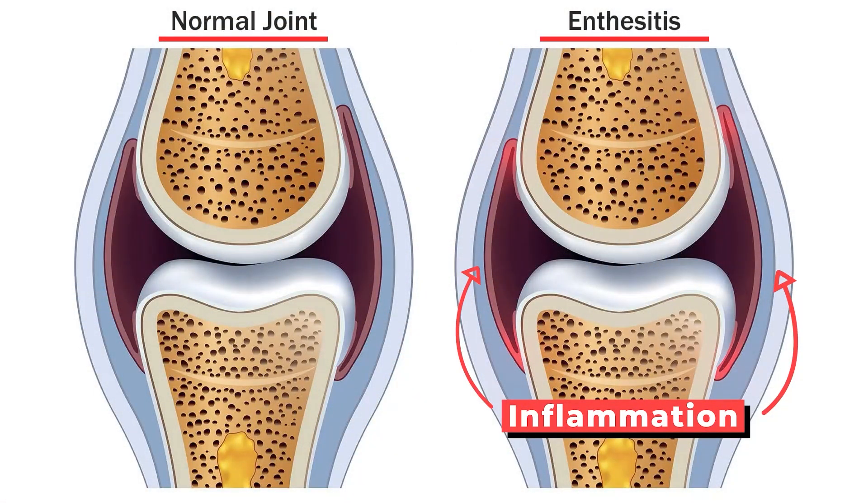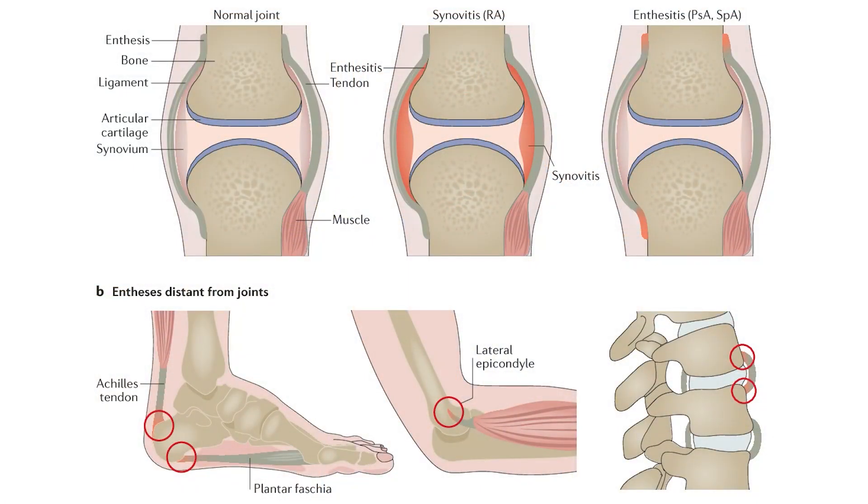Not only can you get joint pain with psoriatic arthritis, but also tendon pain. You can certainly see tendonitis, and also something called enthesitis, which is inflammation of the connection point between the tendon and the bones and ligaments. You can get it at the connection points on your elbows, knees, ankles, and even shoulders. Sometimes the tendon will be severely painful and swollen even if you don't move it, or very painful with even slight movement.